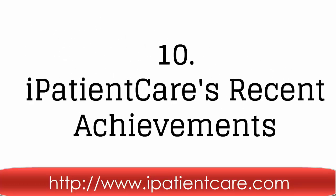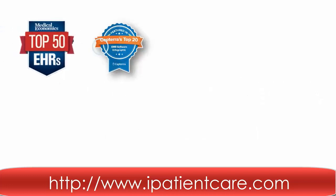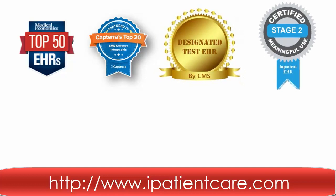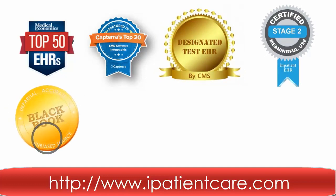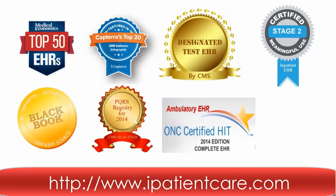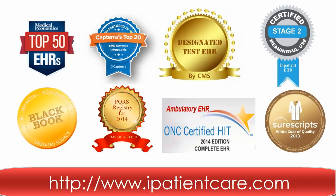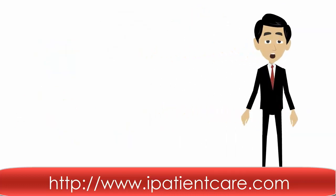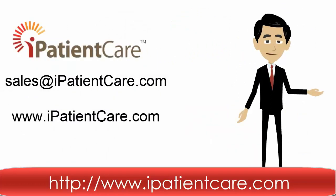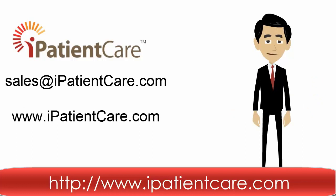Tenth, let's check our recent achievement validating the quality of our systems. So what are you waiting for? Switch to iPatientCare today. Contact us at sales@ipatientcare.com or visit us at www.ipatientcare.com.